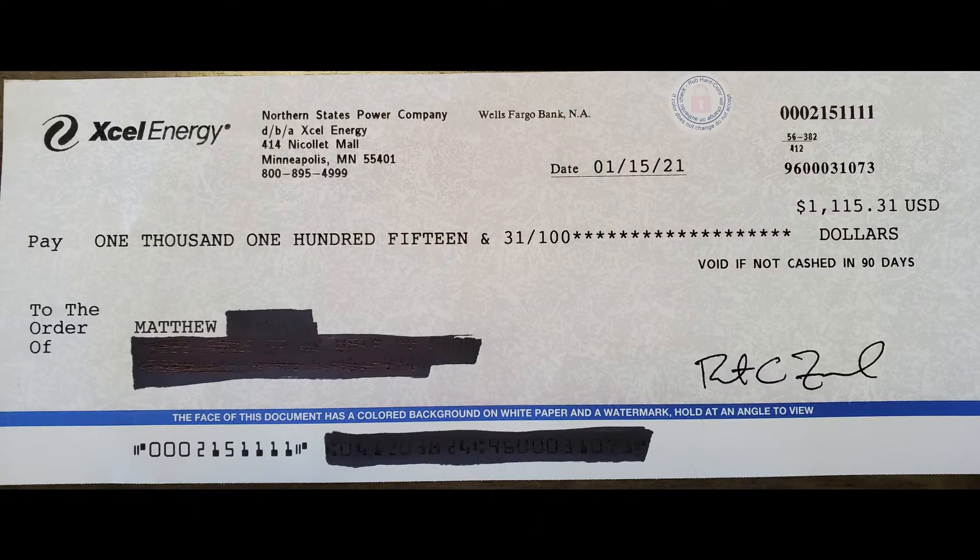You see, Xcel Energy also has what they call a Solar Rewards Program. Not only do they pay you for your overproduction, but they give you a flat rate payment every year for 10 years based on your production. The contract I signed is for $0.07 per kilowatt hour. So every January, they tally up your entire year's production from the year before and cut you a check for $0.07 per kilowatt hour. That check came out to be $1,115.31 — it's like a tax return every January, and I'm going to get that for 10 years.